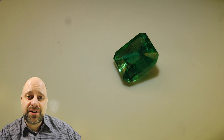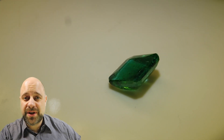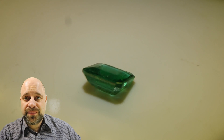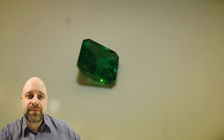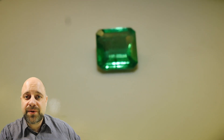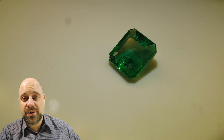Hey everyone, David Sod here from skygems.ca. Thank you so much for taking the time to join me so I can show you this absolutely exquisite 2.86 carat emerald. There are more pictures and full details available via the link in the description — be sure to check that out afterwards. You can also take a look at all of our other wonderful emerald offerings.